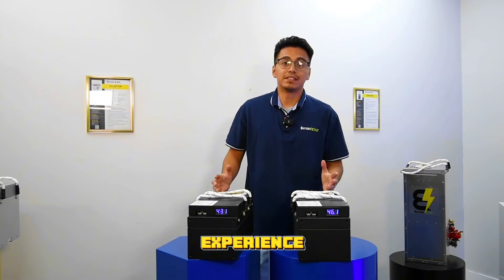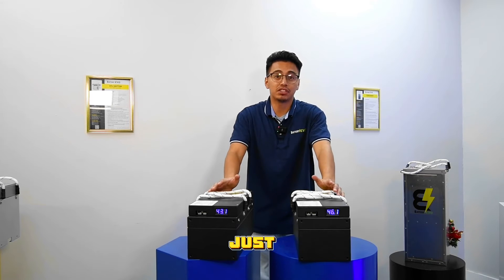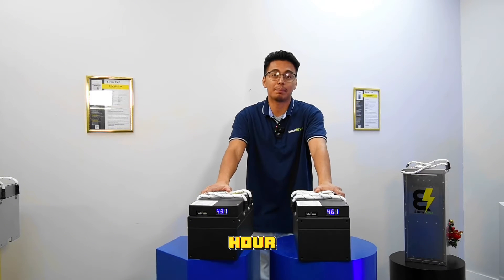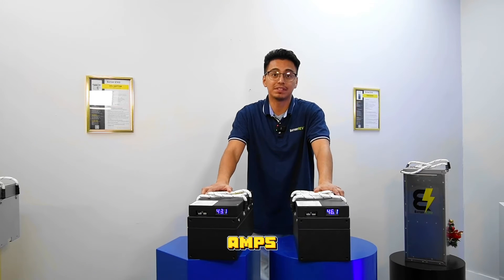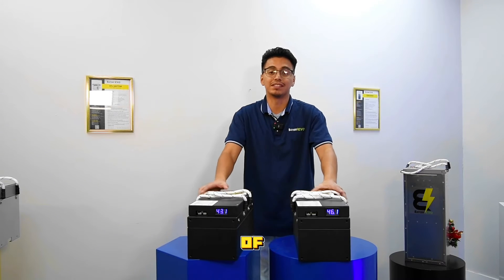For an unbeatable golf cart experience, you'll need a minimum of two Badger batteries. When paired up, you're not just doubling the power, you're quadrupling the fun. Running two batteries in your golf cart increases the combined kilowatt hour capacity to 4.2 kilowatt hours and the max continuous discharge current to 120 amps, delivering an impressive 5,300 watts of continuous power.